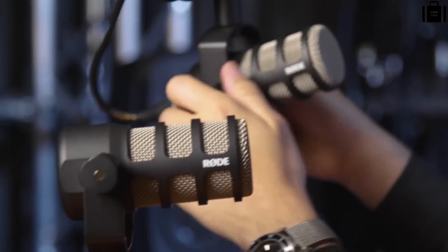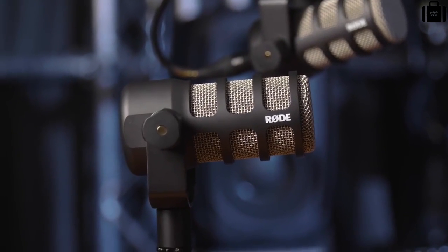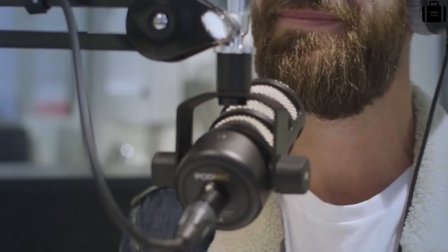The Rode PodMic is a dynamic microphone tuned specifically for speech and broadcast applications. In the typical broadcast application, you might have a perfectly tuned acoustic room with no noise intrusion from outside and minimal reverberation inside. But as we all know, for the typical podcasting application, the acoustics of the room are less than perfect — and that is where the PodMic comes in.